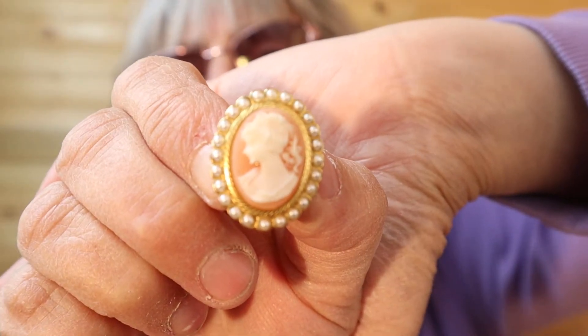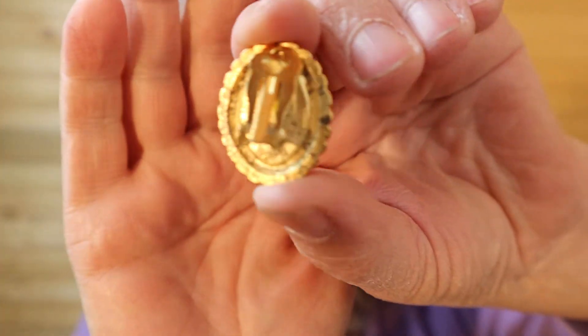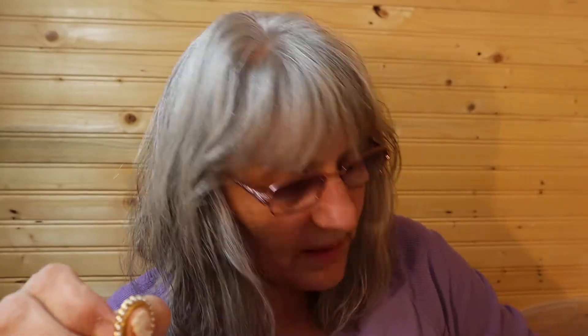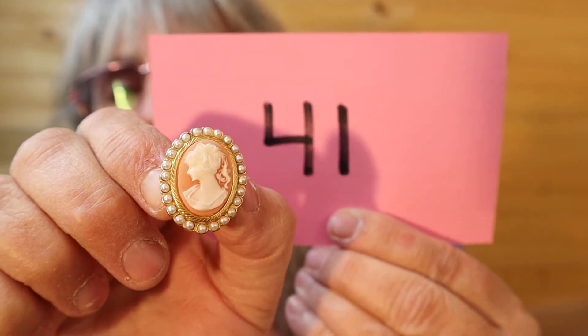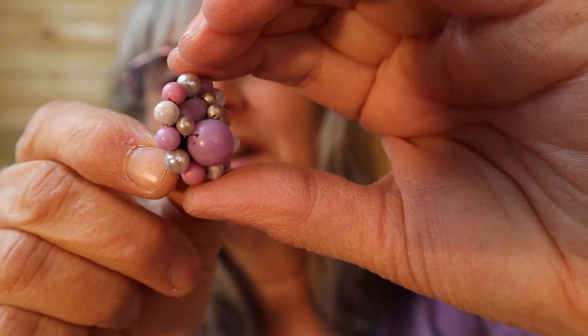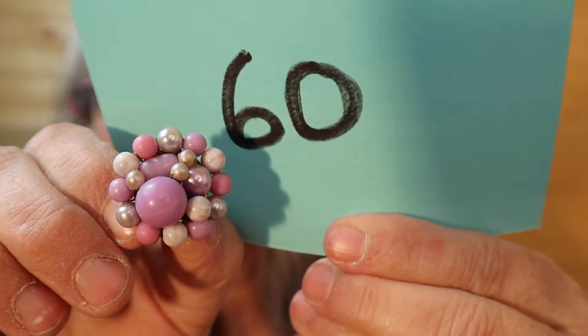This is a cameo one with the peach background, faux pearls and the gold tone — another one of my favorites. I'll show you the back. Number 41. Purple and pinks and creamy light purple — I'm assuming artisan made, repurposed the back. Number 60.